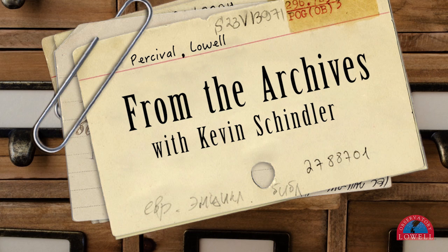Hi, this is Kevin Schindler, historian at Lowell Observatory, and welcome to From the Archives. Today I'm going to show you a picture of Halley's Comet taken in 1910 with a camera mounted on the Clarke telescope, which is in the dome right behind me.